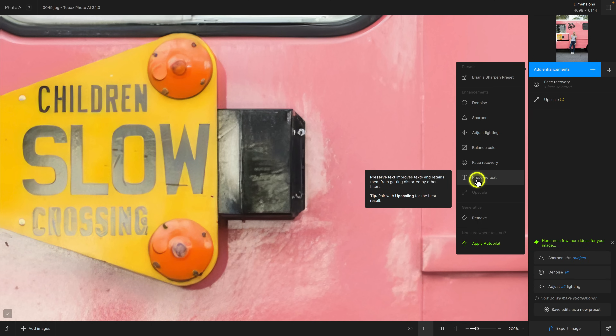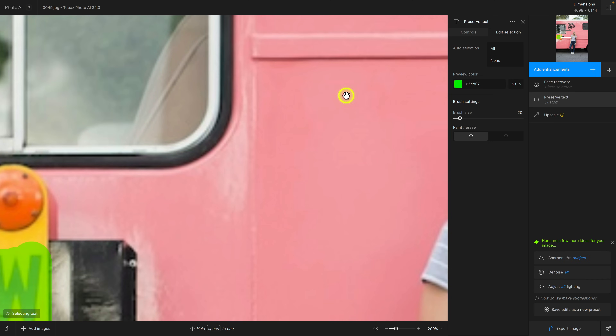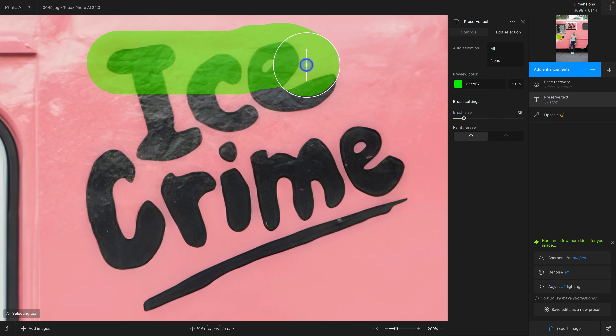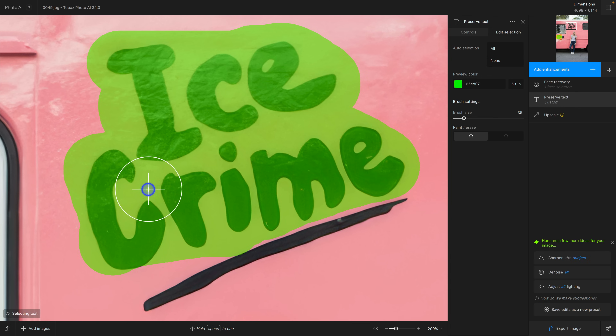I'm going to click on preserve text, and I need to use a brush — I'll make a big brush and paint on the text that I want Photo AI to analyze and preserve. This sign here is what I want. I'll press and hold spacebar to pan up, and I'll also select the ice cream sign to see what it does. So I'm just making my selection here.